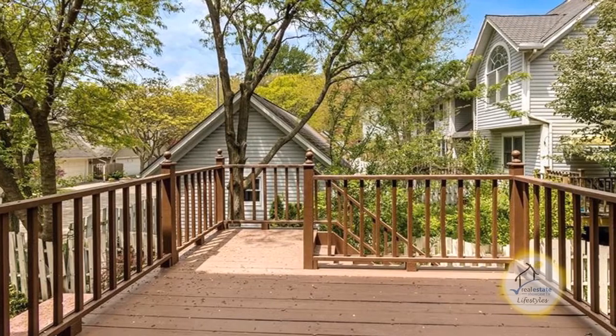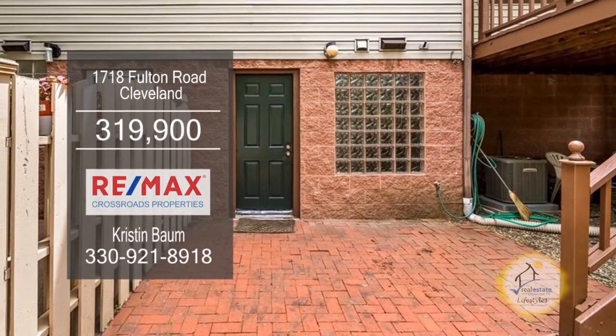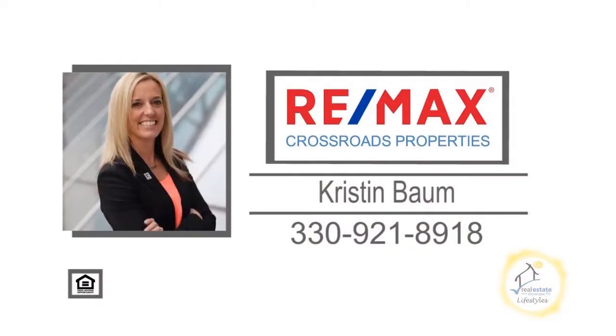Take your entertaining outdoors to the back deck or the brick paver patio. For more details on this home, minutes to downtown, Gordon Square, and the Westside Market, contact Kristen Baum.